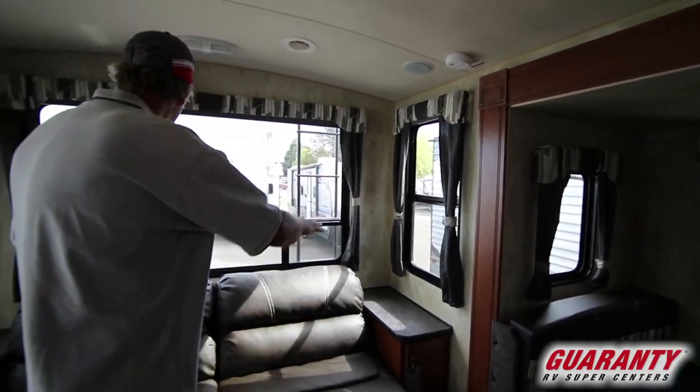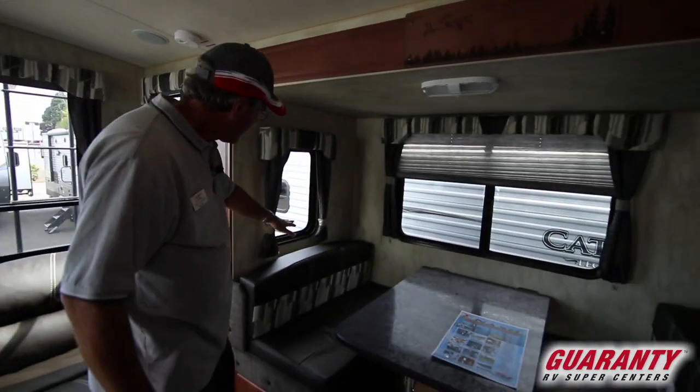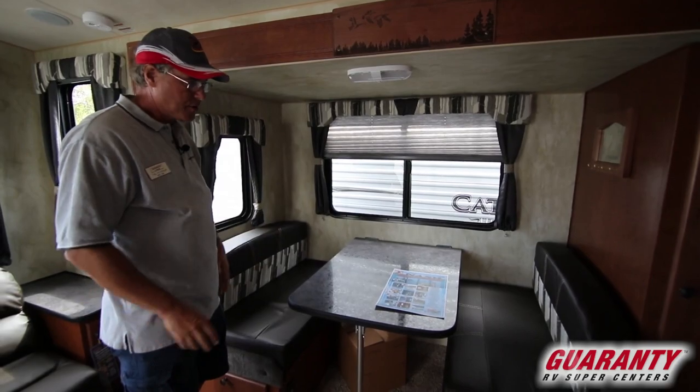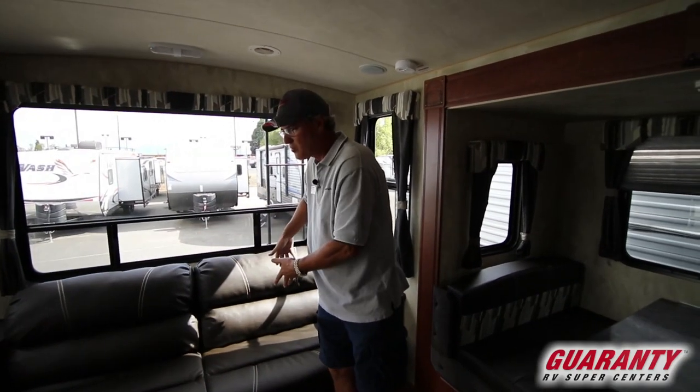You have big windows that also open up for extra ventilation, every single one does. In the slide-out we have a fixed window on one side and a big opening window on that back wall. You've got a booth dinette that makes into a bed, and also a couch that will jackknife into a bed and sleep somebody as well.